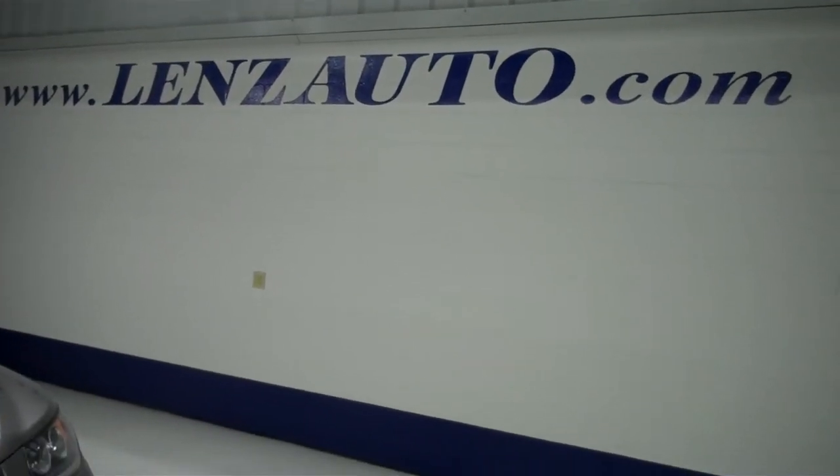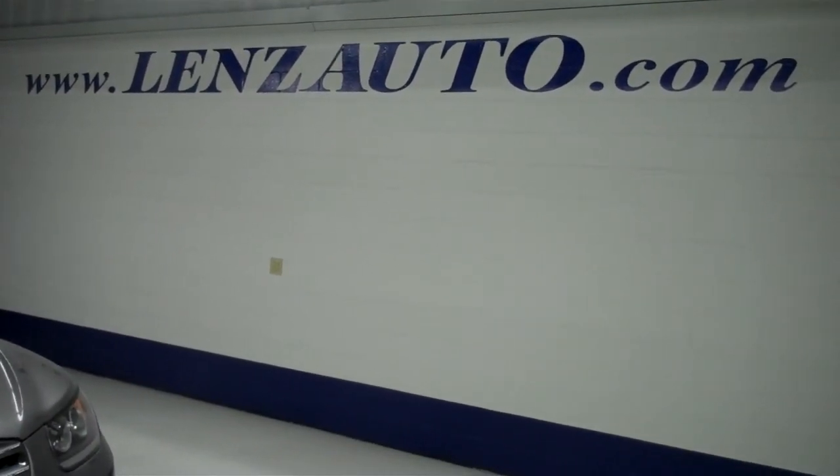If you're interested in seeing any more pictures of this vehicle or any other vehicle in inventory, all you have to do is visit our website at www.LensAuto.com.